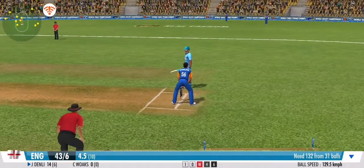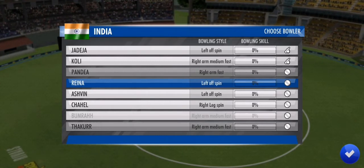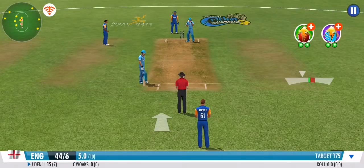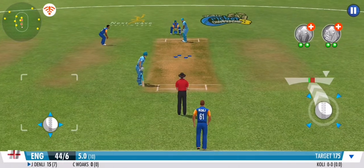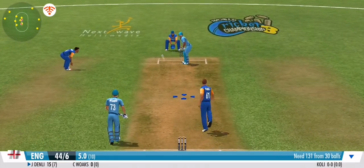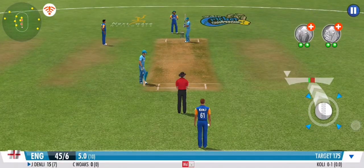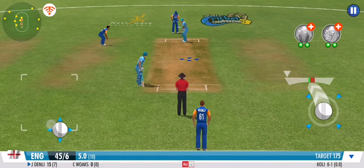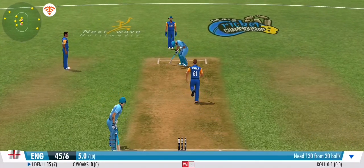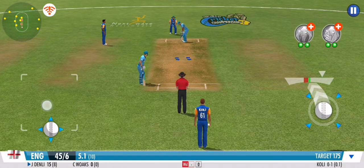Direct hit and the batsman should be in trouble here. In comes the change of bowling — there's nothing medium about this medium pacer. Careless effort from the bowler, it's a wide. He's taking the safe route on that one. Goodness me, that's one heck of a hard knock to take — let's hope he's okay. Wobbled, nothing conceded.